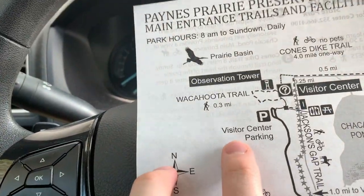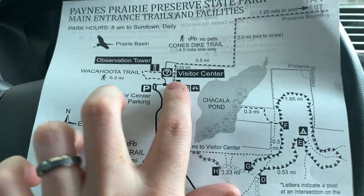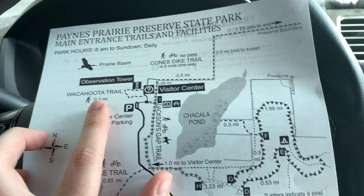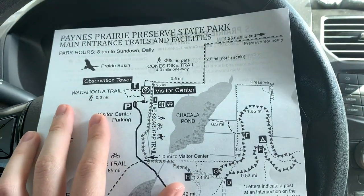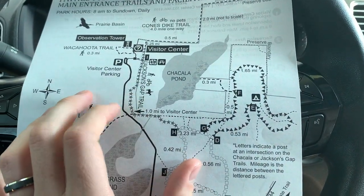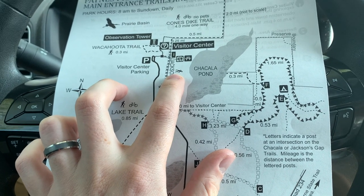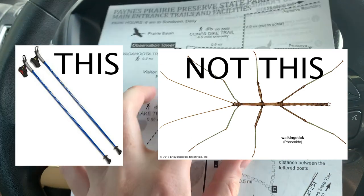If you look really close right here, you can see us right there on the map. I'd say we go to the Observation Tower — Visitor Center Observation Tower. There's a Waccahuta Trail. Maybe from the Observation Tower we can see the bison. It'd be a win if we see a bison or a wild horse. And then there's all these trails — looks like you can take a horse on this trail, bike, or walk with your walking sticks.